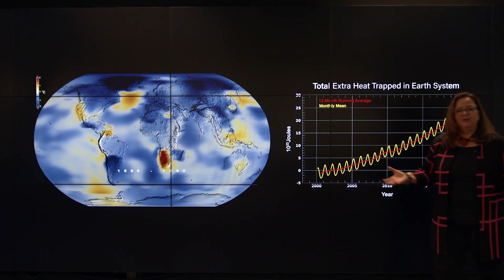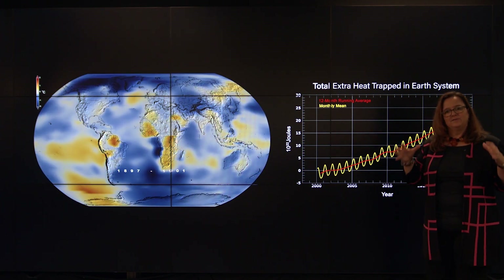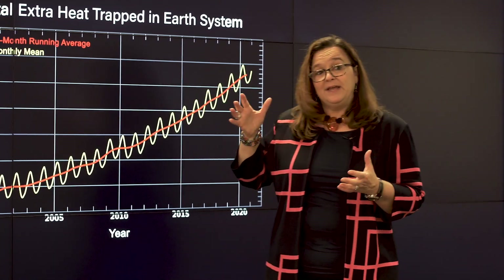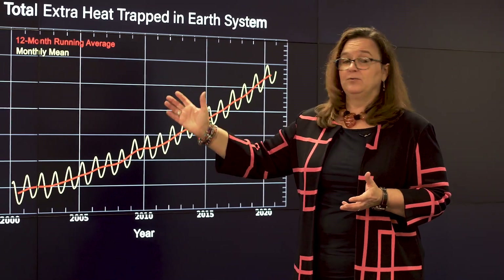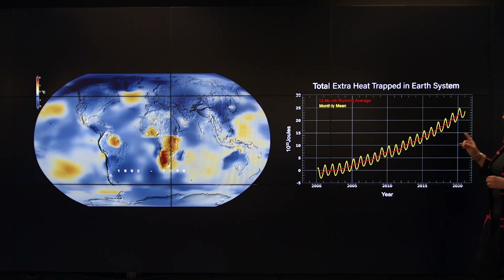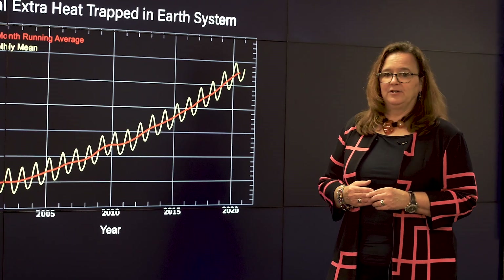So what do greenhouse gases do? They trap a lot of the sun's energy in the Earth's system, and that's raising surface temperatures around the world over both land and ocean. We can estimate the total extra heat trapped in the Earth's system since we started making satellite observations around the year 2000.